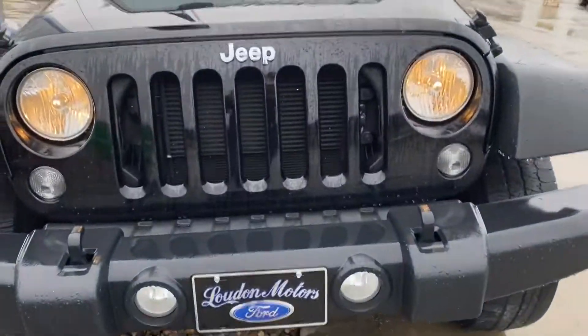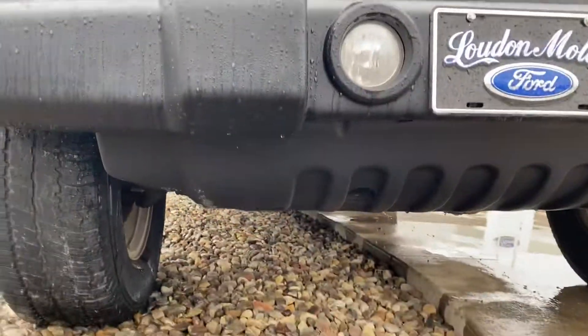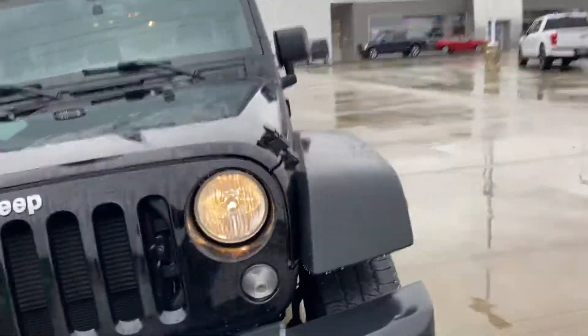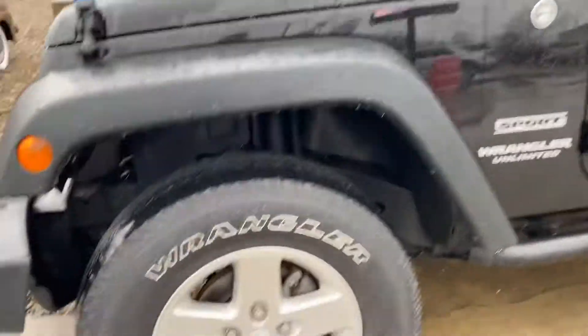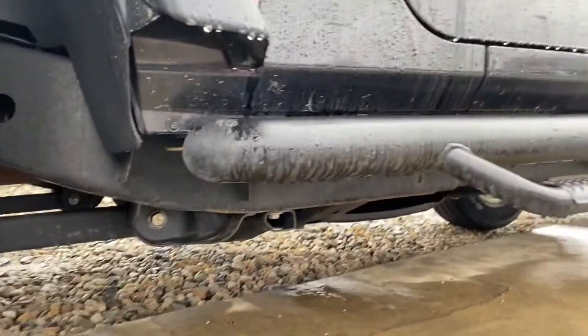Hey Travis, it's Courtney here at Loudon's. I wanted to send you a walk-around video of the Jeep. I'm going to try to get as close as I can, just really to give you a good walk-around video of it. It is raining, so...